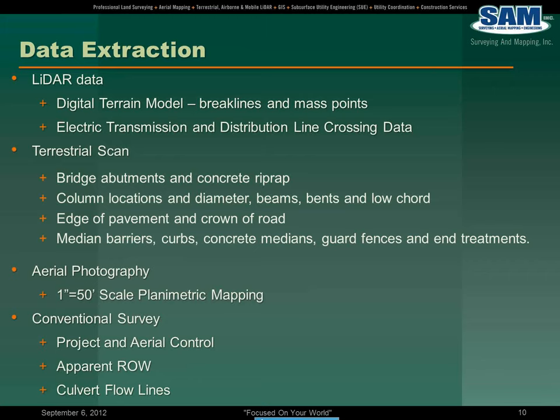With respect to the terrestrial scanning, features extracted were the bridge abutments and concrete rip-rap, column locations and their diameter, the beams and vents and low chord elevations, edge of pavement and crown of road, median barriers, concrete medians, and guard fences. Also from aerial photography, we developed inch-to-fifty scale planimetric mapping, which was integrated with the LiDAR data and the terrestrial scan data.